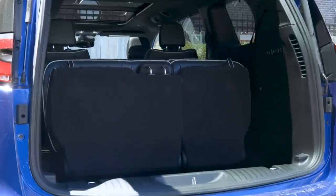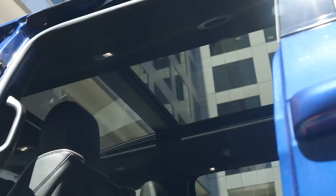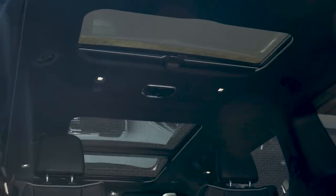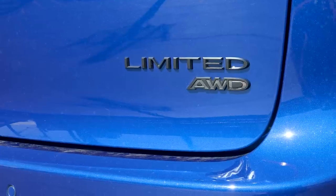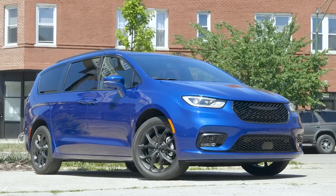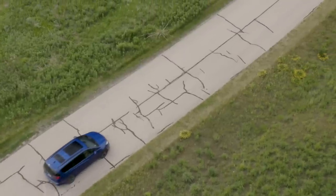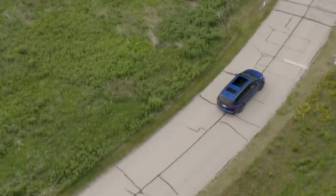A couple of other minor losses for the Pacifica: one was value. This was the most expensive vehicle in the test — it had a lot of equipment including a power-adjustable third-row seat and a panoramic moonroof with a skylight over the third row, plus all-wheel drive — coming in at around $55,000, the most expensive in this group. This is not a budget van, but it does have everything you'd want as a family in a very nicely equipped minivan.